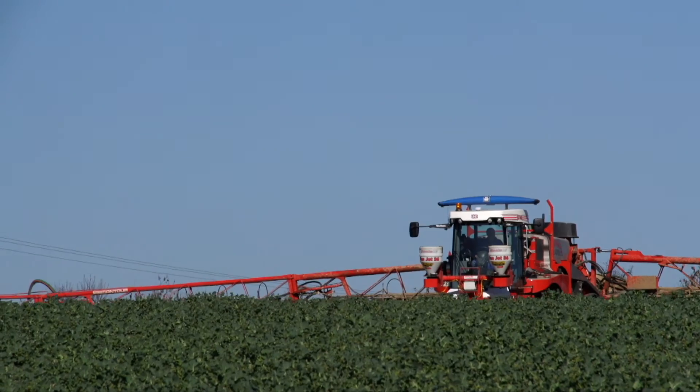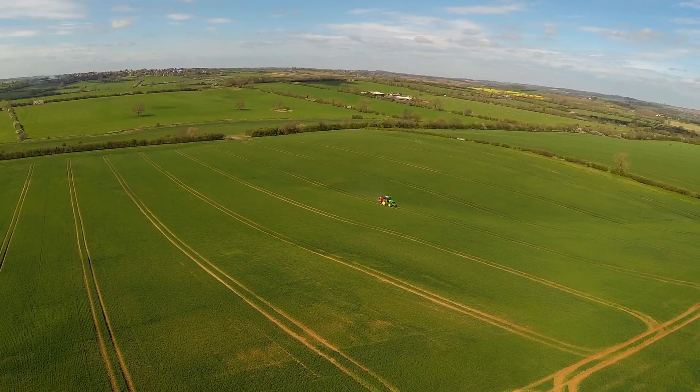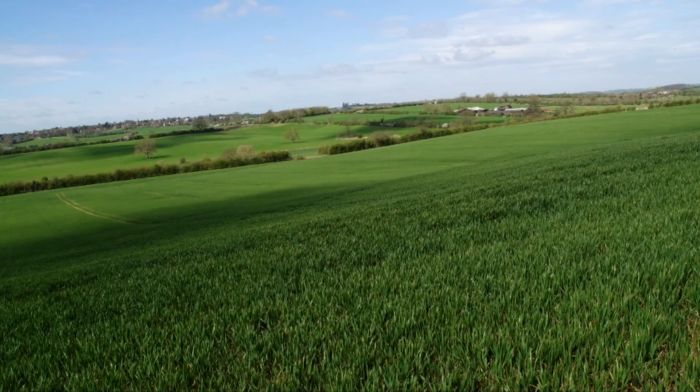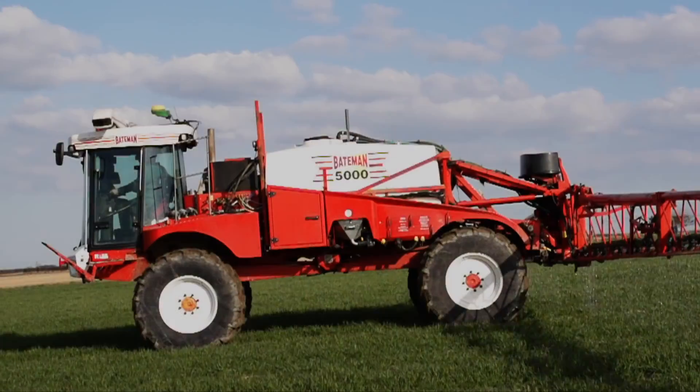With a dedicated group of scientists at Yara's research centre at Hanninghoff carrying out trial work annually, the N-Sensor truly is backed by science. In the UK, it has been adopted on an increasing number of arable farms covering more than 200,000 hectares.